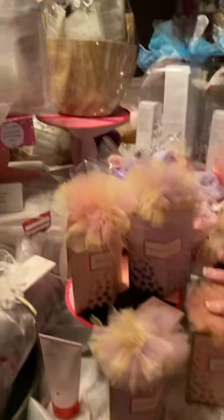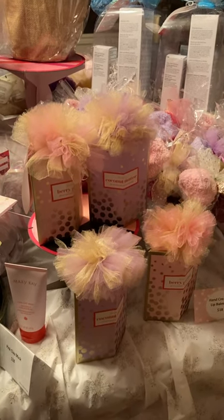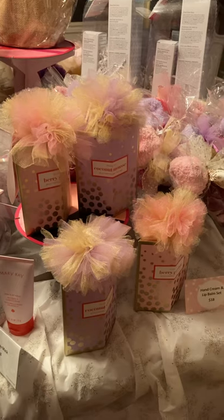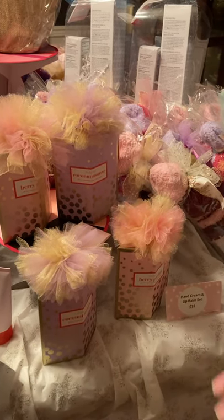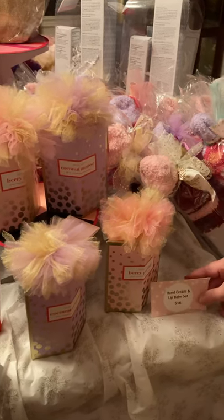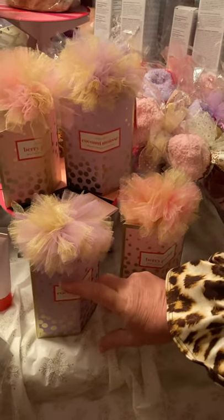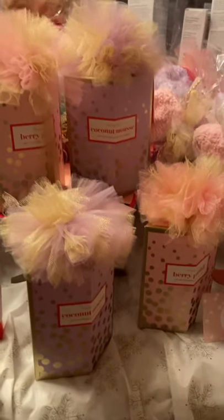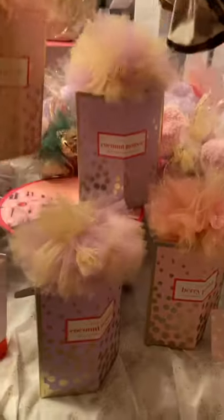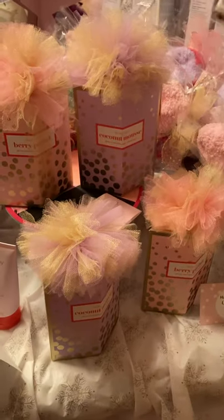These gift sets were so popular — I got my hands on more over the summer. I had 10 of them and I just sold six, so I've got four left and I cannot get any more. Hand and lip balm set, only $18. There's a hand cream in here and a lip balm in either coconut mousse or berry soufflé. I've put gift tags on almost everything for you this year as well.